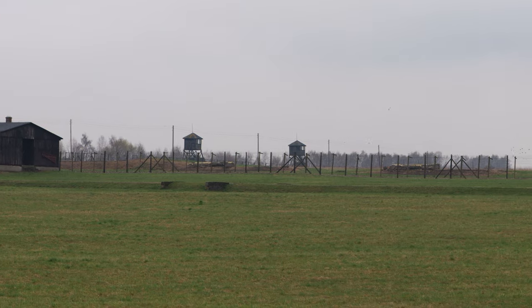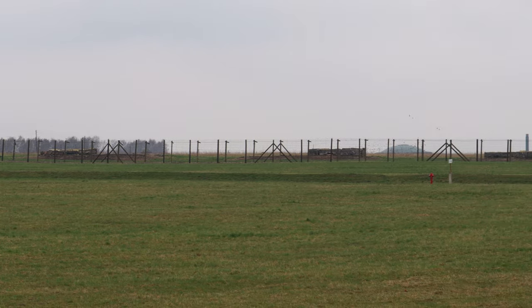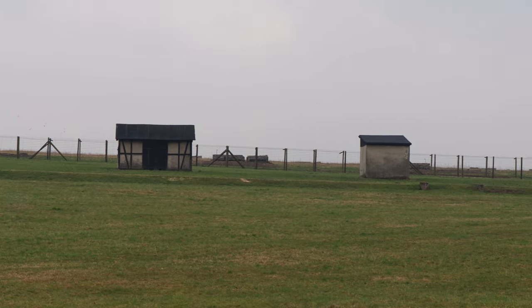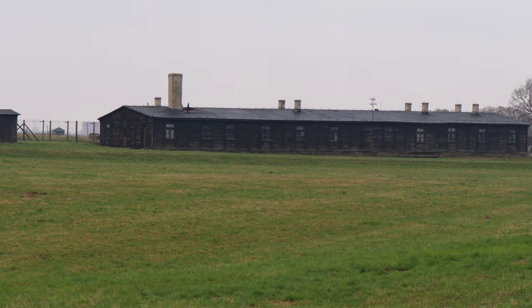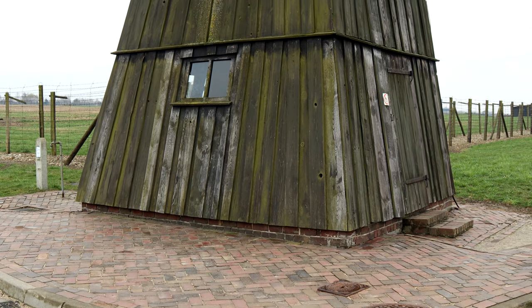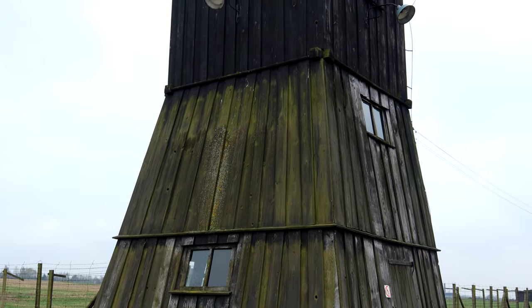After a short visit to the administration building located at the main road, it's a walk through an open field. It immediately strikes you how big this concentration camp really was. Buildings that are standing here at the moment are only a small part of all buildings the Germans constructed over the years. As it is now a museum, not everything you see is as it was during the time it was in use, but numerous very grim pieces of evidence of the past have been preserved.